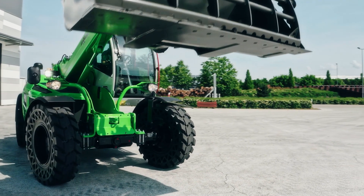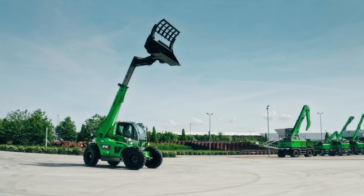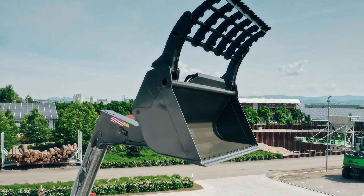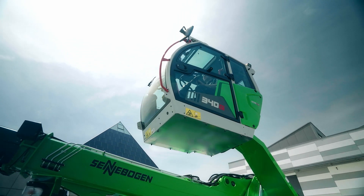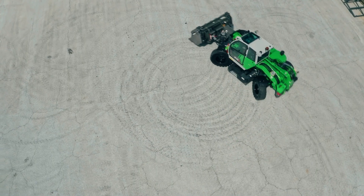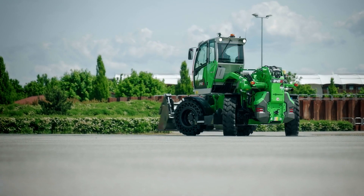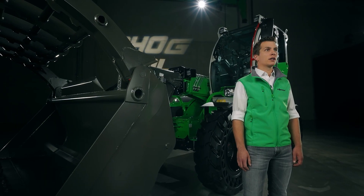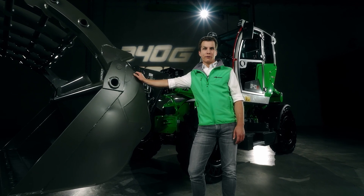You will experience superb breakaway force and dynamics coupled with long reach and outstanding stability. And the absolute highlight — the elevating multi-cab — is the only one of its kind in the world. At the same time, the 340G heralds a completely new generation of telehandlers. With the G-Series you can expect a whole host of functional innovations in terms of performance, comfort, operation and ease of service. So let's move big things.